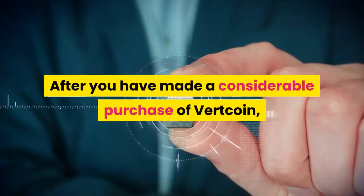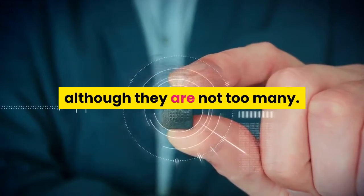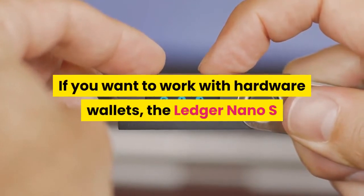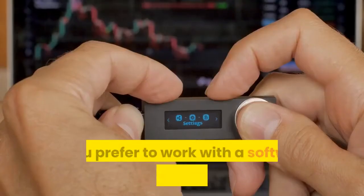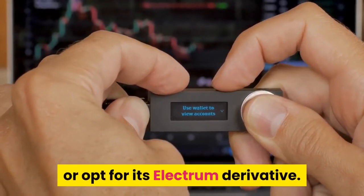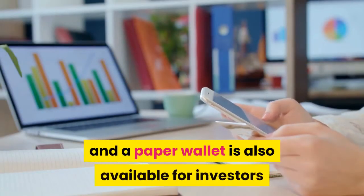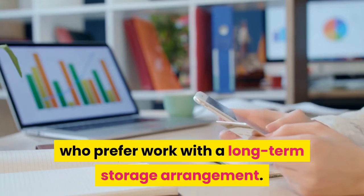After you have made a considerable purchase of Vertcoin, you will look at the storage options available to you, although they are not too many. If you want to work with hardware wallets, the Ledger Nano S and Trezor will provide you with Vertcoin support. If you prefer a software wallet, you should download the core wallet of Vertcoin or opt for its Electrum derivative. Lately, a mobile wallet has also become available, and a paper wallet is an option for investors who prefer long-term storage.